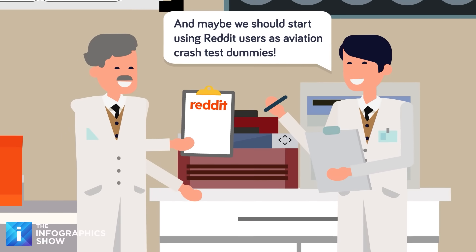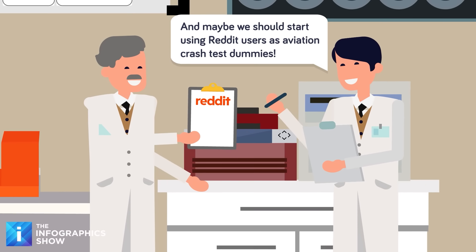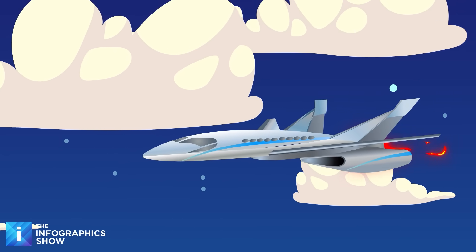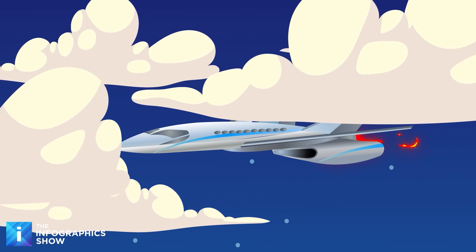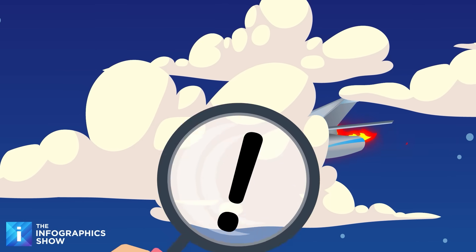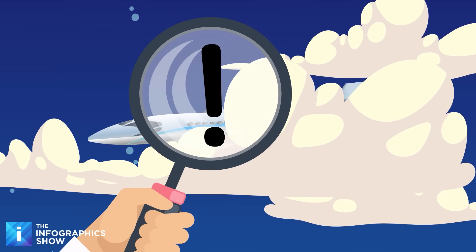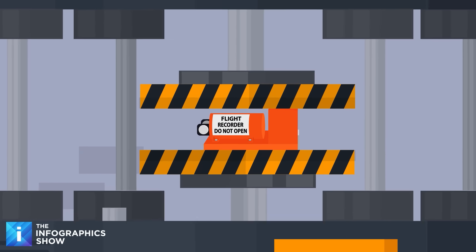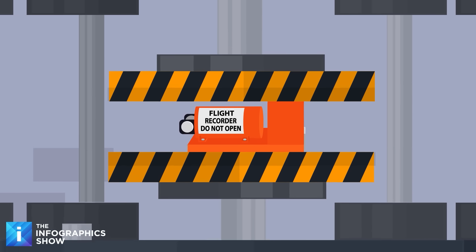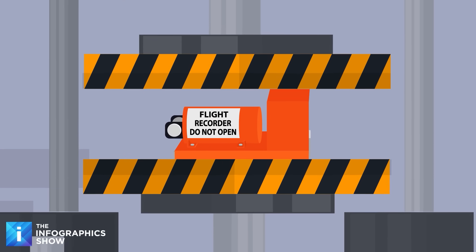It seems like such a simple solution that it's amazing no one has done it before. Surely the big aviation companies should just start rolling off crash-proof, heat-proof titanium-coated planes. And if you're thinking it's probably not that simple, you're right — the black box is designed to survive crashes. It has one role: to be compact and durable no matter what happens.